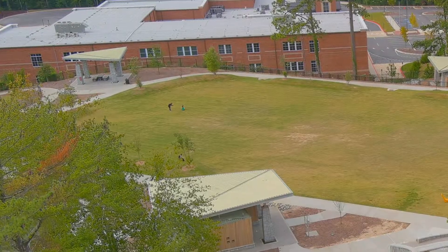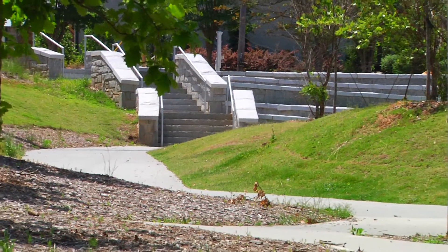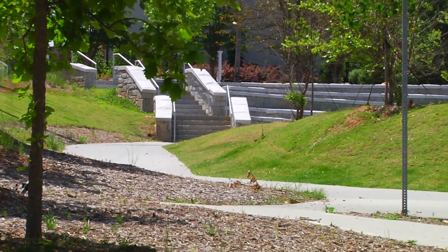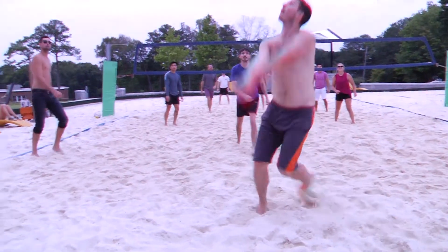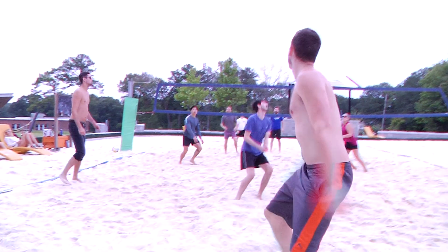For adults, there are shade structures, picnic areas, a paved path for running, walking, and biking, plus educational nature trails, and two sand volleyball courts — a first for a Brookhaven park.